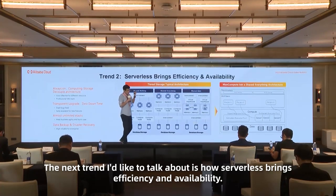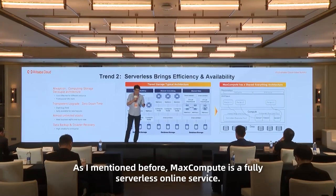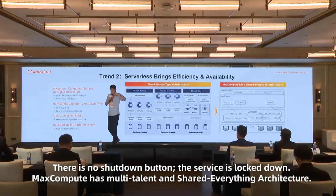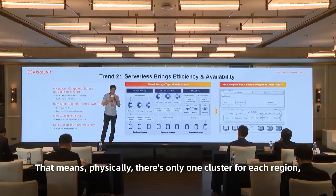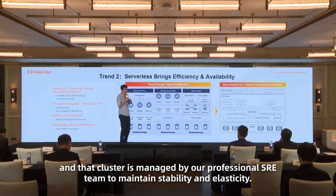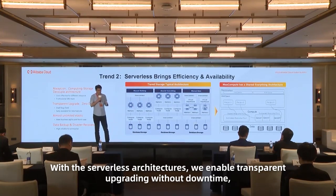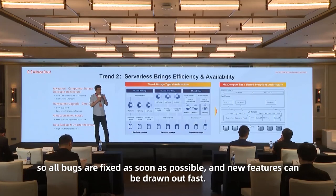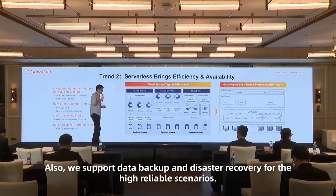The next trend is how serverless architecture brings efficiency and availability. MaxCompute is a fully serverless online service — there is no shutdown button, the service is always on. MaxCompute has a multi-tenant, share-everything architecture, meaning physically there is only one cluster per region, managed by our professional SRE team to maintain stability and elasticity. With the serverless architecture, we enable transparent upgrades without downtime, so all bugs are fixed as soon as possible and new features roll out fast. We also support data backup and disaster recovery for high-availability scenarios.